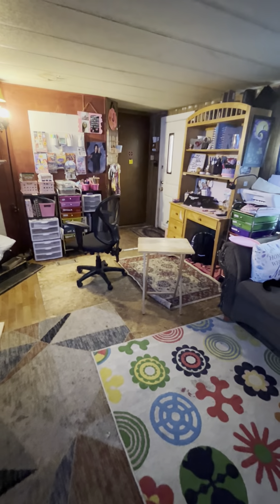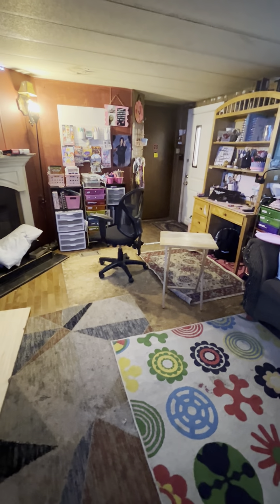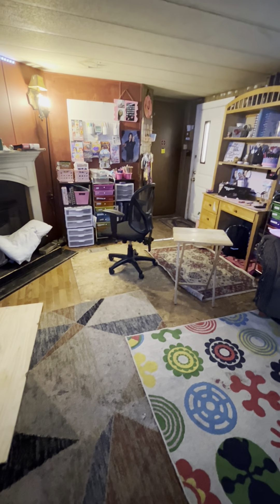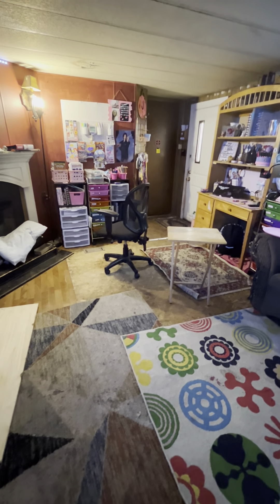Then over here I have my craft cart. I have my Happy Planner stickers here, punches for a hole puncher, and my paints down here. Then I just have random stuff in these two here. But that is it for my craft room — I have all of this space here in the living room. I'm standing in the walkway between the living room and the kitchen. Y'all have a great day! Happy Valentine's Day! Bye!